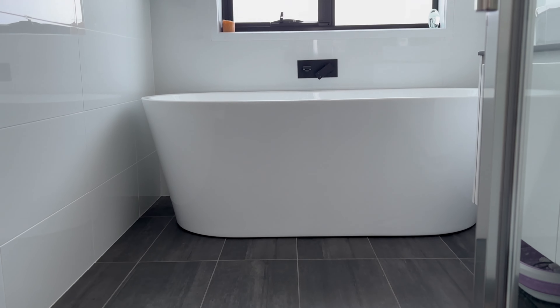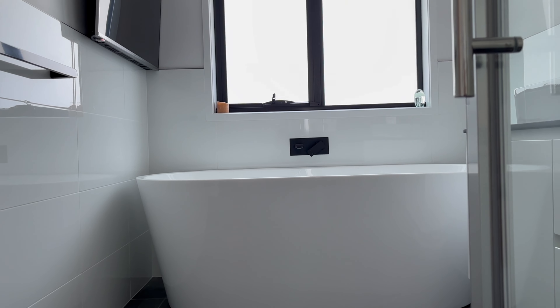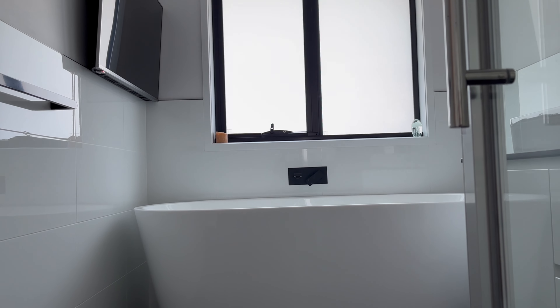Welcome to 199 Mockridge Road, a stunning 208 square metre masterpiece designed for modern living and ultimate convenience. As you arrive you'll be greeted by an automatic gate and keyless entry ensuring both security and ease.